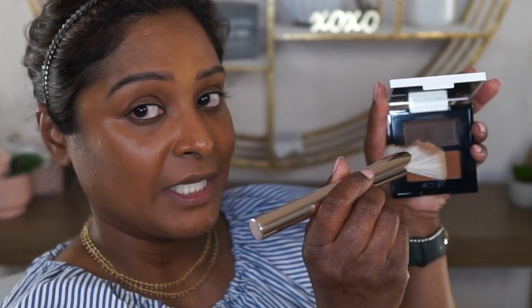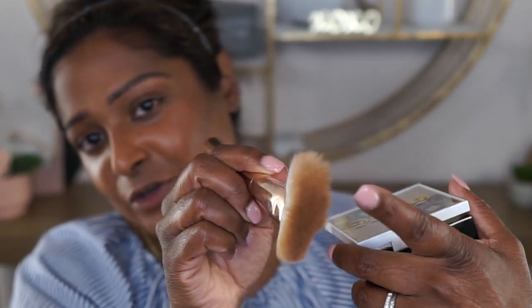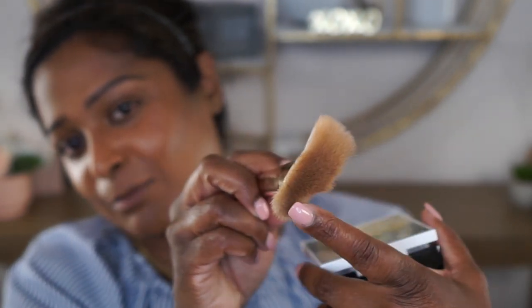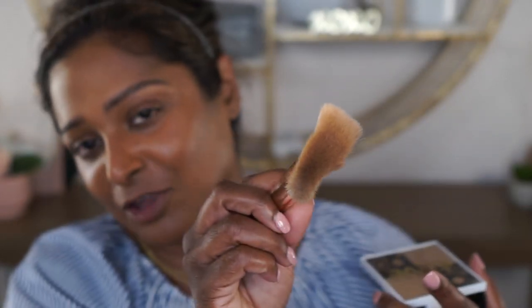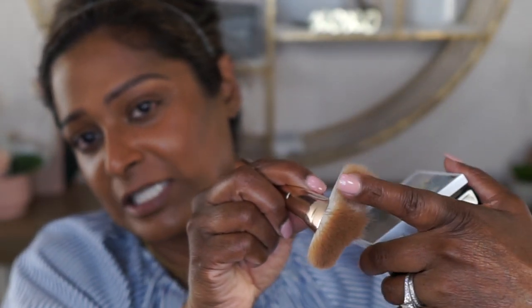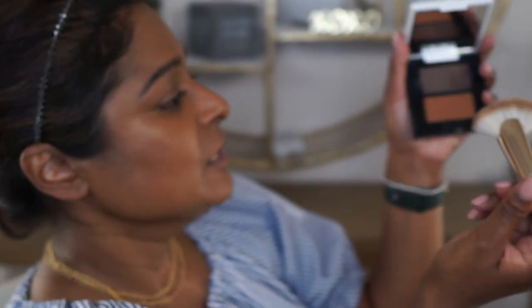I'm going to be using my Patrick Ta contour brush — it is dirty because I have already used it to contour this side of the face. This side is more fluffy, and this is the more dense side which is a little bit thinner. That is where I like to pack the product and build from, and then I like to use this fluffy portion to blend it out. So I'm just going to take that more dense edge and pick up a little bit of product.